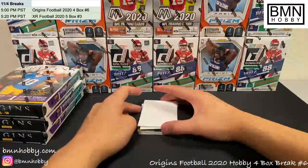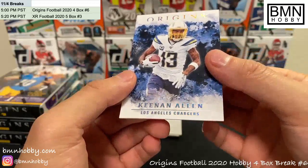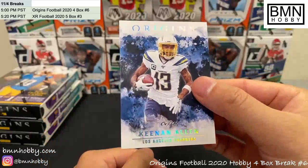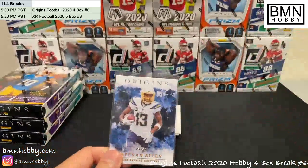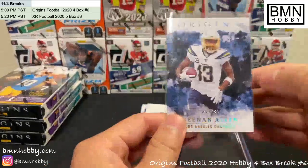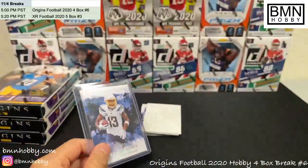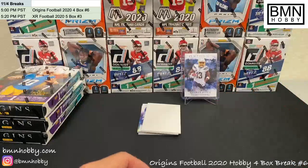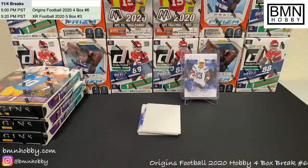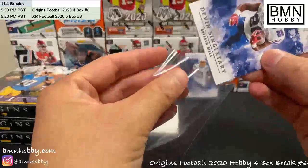Next card up — another vet — and it's a one of one! Someone in chat was just talking about not seeing any one-of-ones. I wish it was a Herbert but we'll take it. Congratulations Chargers — a one of one Keenan Allen! Look at that. I've never personally owned a one of one and I've never been lucky enough to hit one in a break, so congratulations. That is a great start for the Chargers. Devin Singletary is our last vet base.